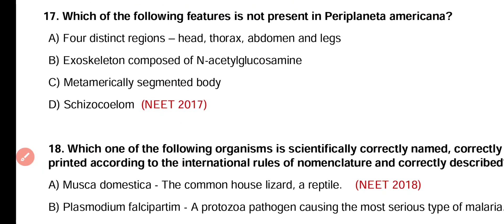Question number 17. Which one of the following features is not present in Periplaneta americana? Four distinct regions — head, thorax, abdomen and legs. Exoskeleton composed of N-acetyl glucosamine. Metamerically segmented body with schizocoelom. The feature not present is option A — four distinct regions of head, thorax, abdomen and legs.